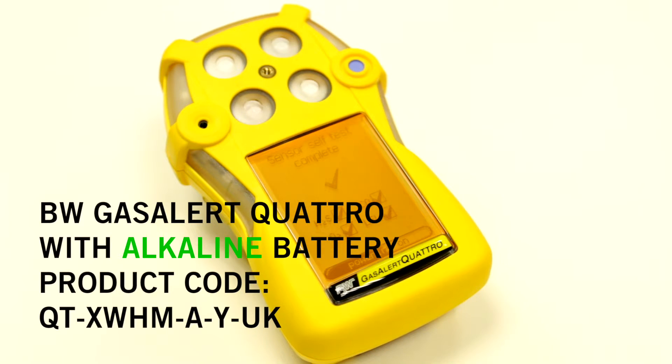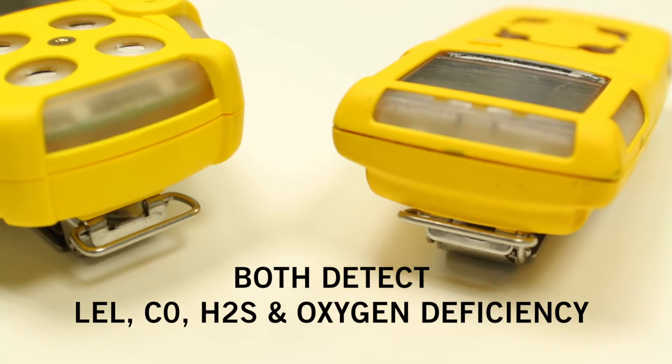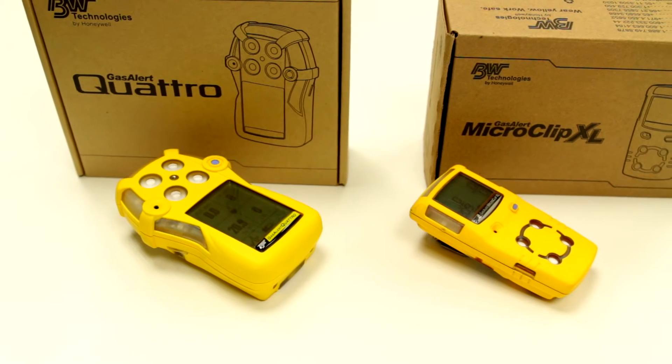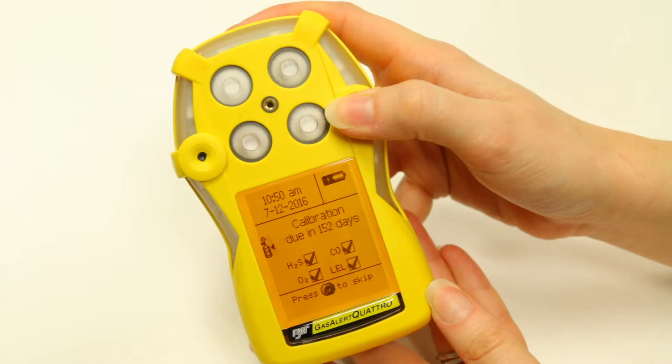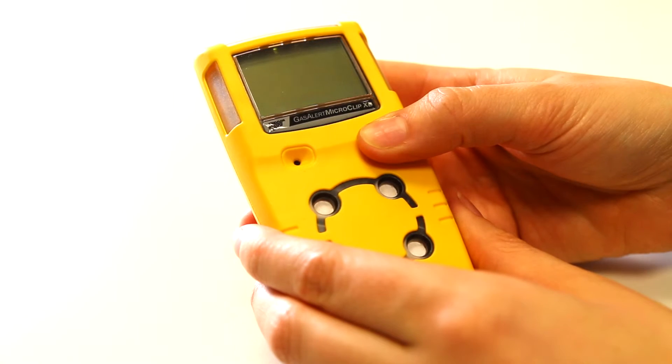Let's focus on some of the similarities. They're both multi gas detectors and both detect levels of LEL, CO, H2S and oxygen deficiency. Both are compatible with the MicroDoc 2 automatic test and calibration system, and both are easy to use having large LCD screens and one button operation.